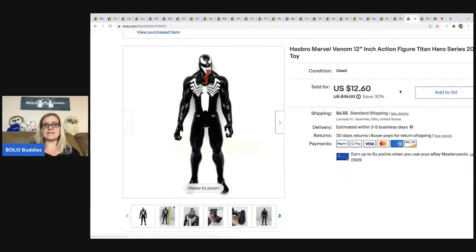The next item is this Hasbro Marvel Venom Action Figure — it came from a thrift store mystery box; I would not have sourced this otherwise. I sold this for $12.60, and the buyer was all in for $20.84.